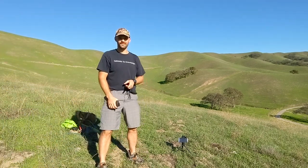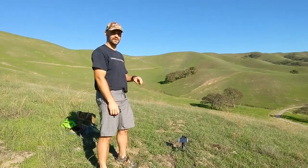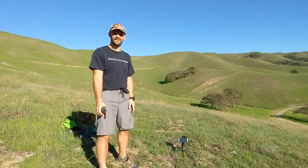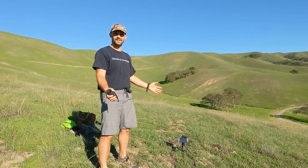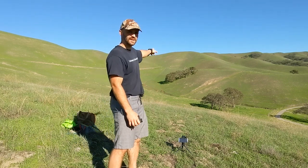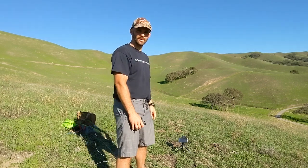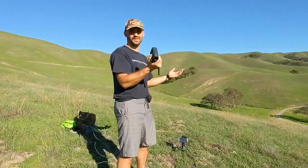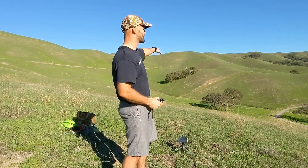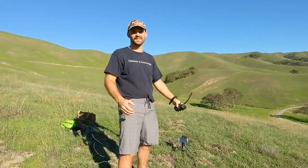Today we're going to try to answer the age-old question of how fast does a sling bullet have to go to go a certain distance. I'm out here in the hills in a nearby park to try to answer that question. You can see that clump of trees out that way is about 240 meters - it's zero degrees of elevation gain. Let's see how it goes.